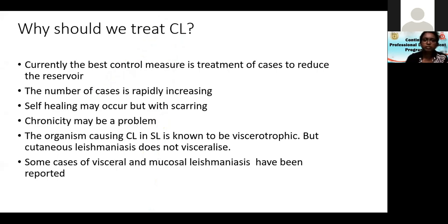Why should we treat cutaneous leishmaniasis? At the moment, the best control measure is treatment of cases to reduce the reservoir. We still don't know enough about the sandfly for vector control, so treating cases to reduce the reservoir of infection is the best approach. The number of cases is rapidly increasing — if there were almost 3,100 cases last year, there were probably at least 5,000 during the previous year.